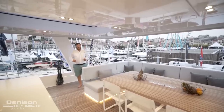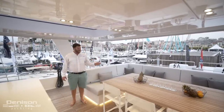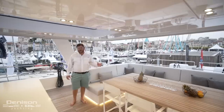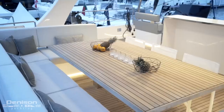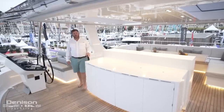While underway, the fly bridge is where most people tend to gravitate, and on the Sunreef 80 center line we have a massive settee with seating for ten. This also doubles as an al fresco dining option while at anchor. Just aft of the mast we have the second wet bar area.